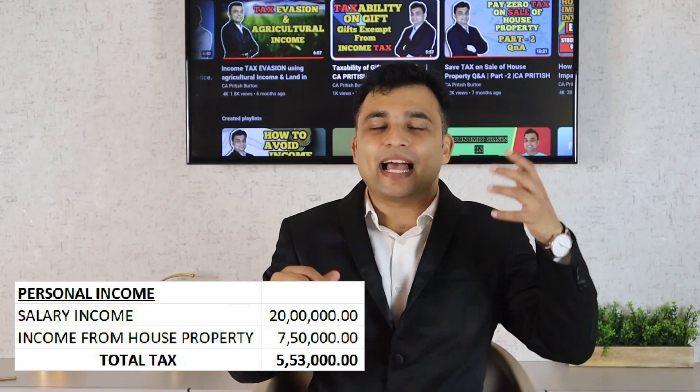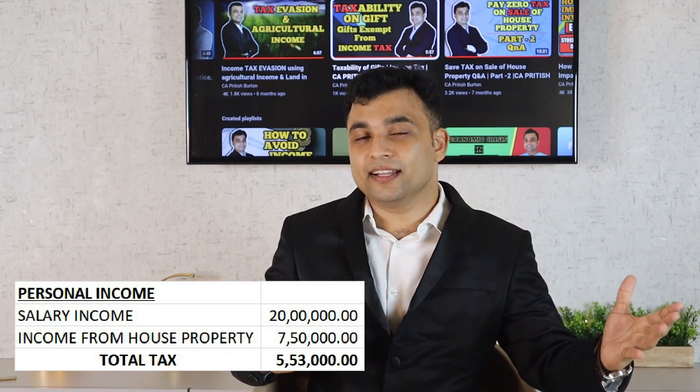From this property, Mr. X receives a rent of rupees 7.5 lakhs. In addition to that, he also has his own salary income taxed under his PAN — say rupees 20 lakhs. So he has a salary of 20 lakh rupees and in addition to that, 7.5 lakhs is the rental income. In case he does not have an HUF, this 7.5 lakh rupees gets clubbed with his salary income.